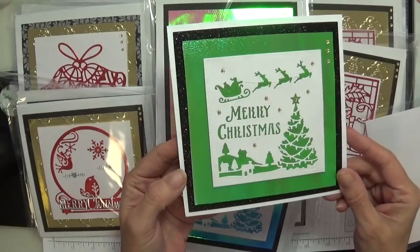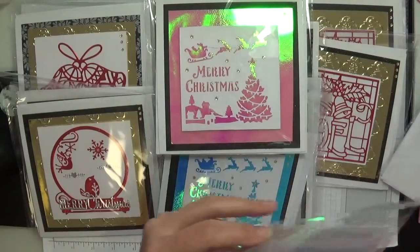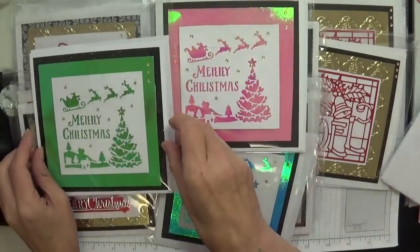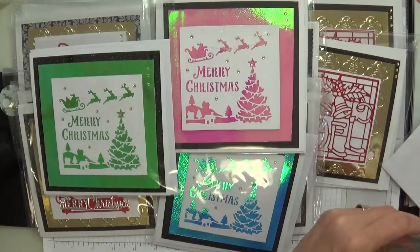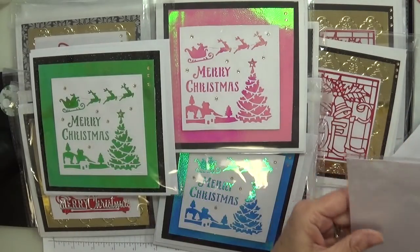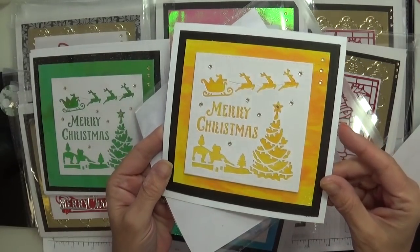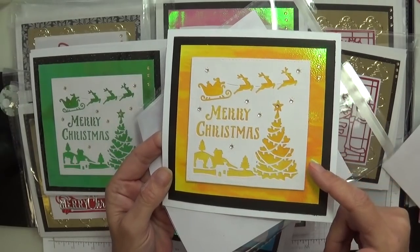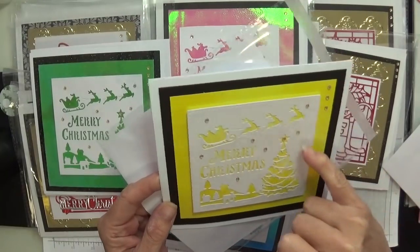Oh, my gosh, look at that green — Gloria, these are wonderful, my angel, absolutely stunning. Thank you so much for these. We've got two left. Oh, beautiful — what a beautiful colour this is. Absolutely fabulous, my darling, and I love these little gold gems.